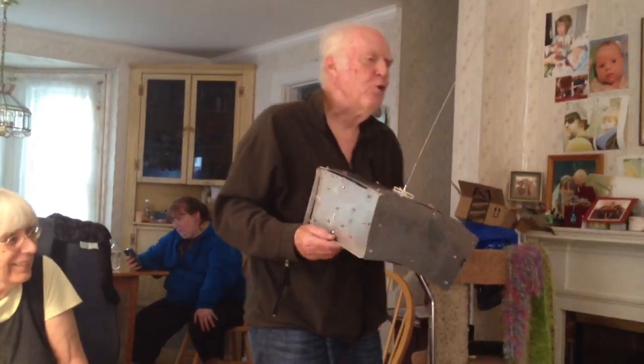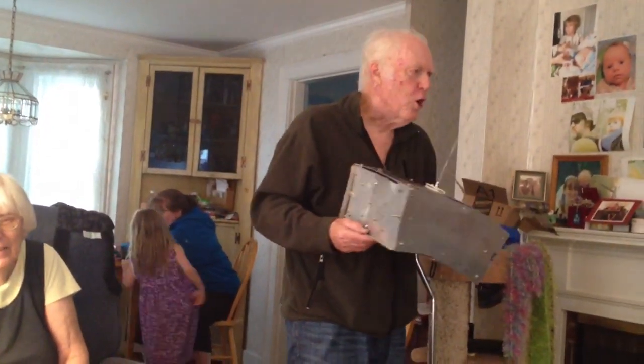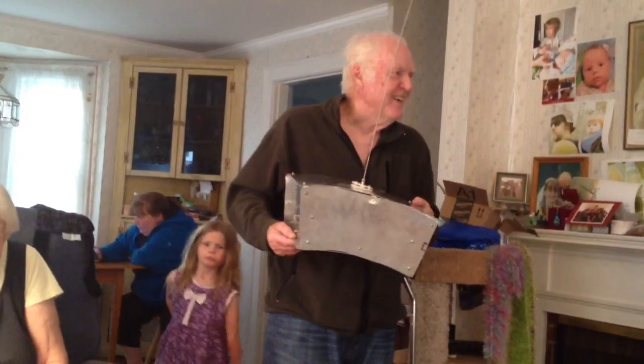It transmitted to 250 amateur radio operators throughout the world. What is that in Morse code? What is it? It says 'HI'. That's awesome!